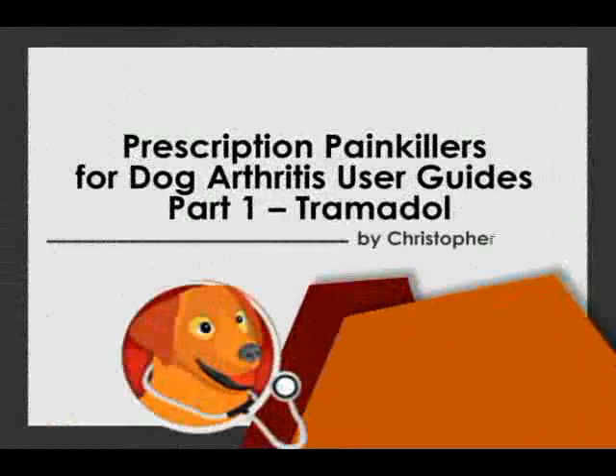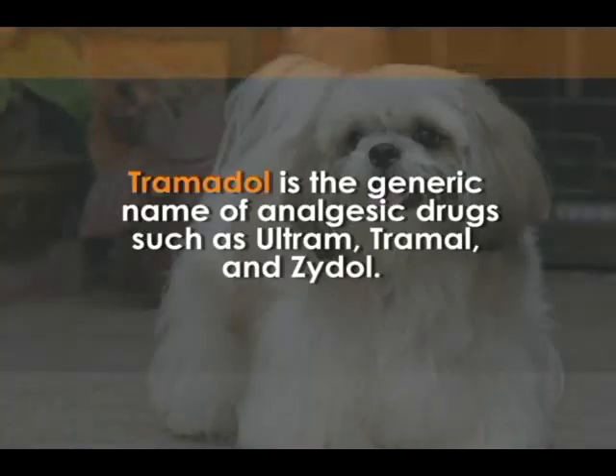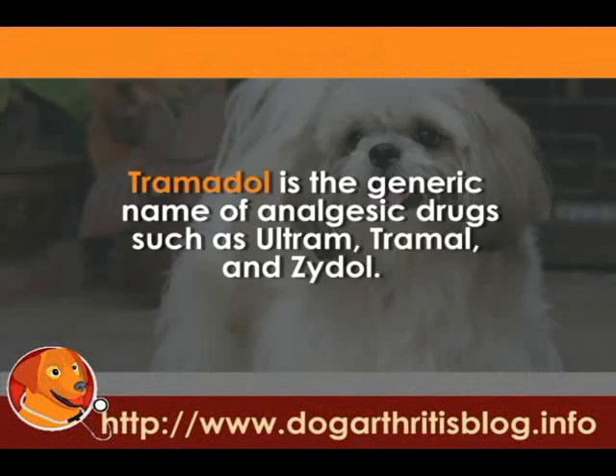Prescription Painkillers for Dog Arthritis User Guides, Part 1: Tramadol.